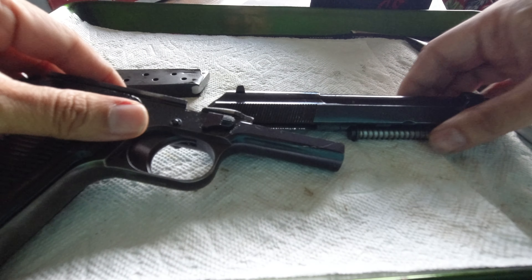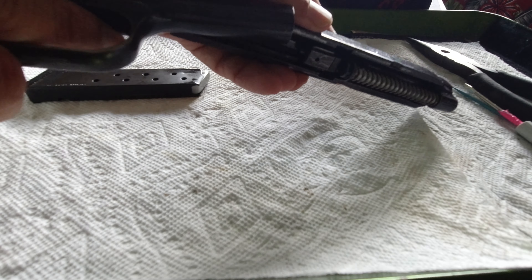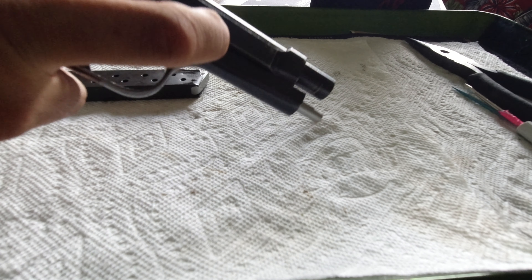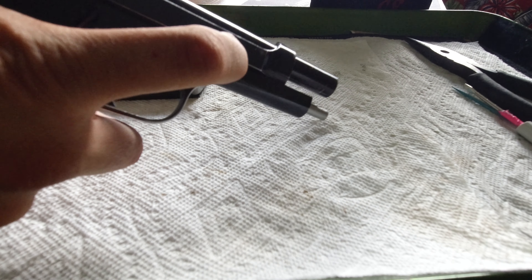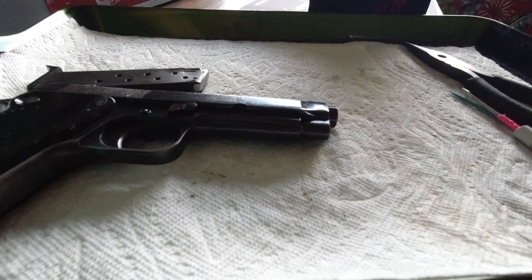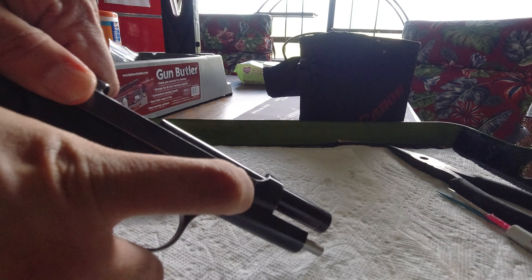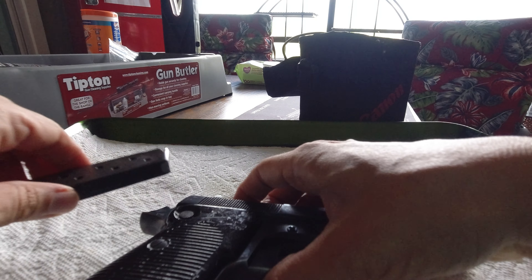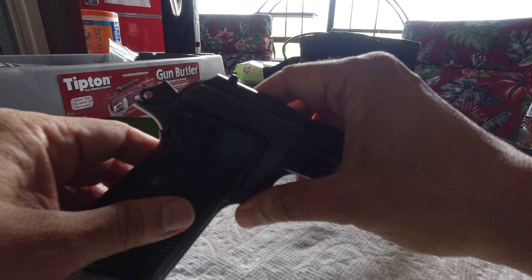I got the barrel back in — had to stop the camera because my hands are kind of greasy. The magazine has to be out when you do this reassembly. Back together.